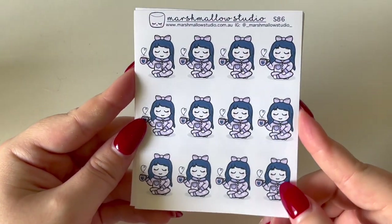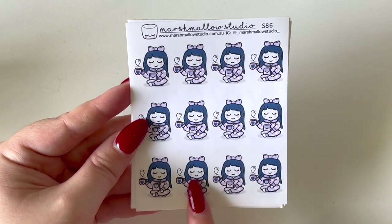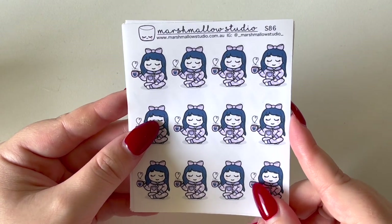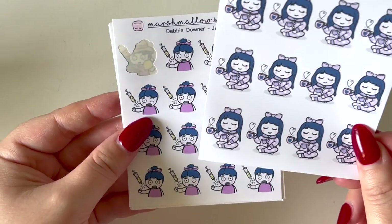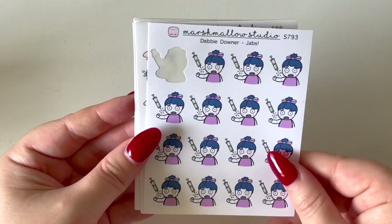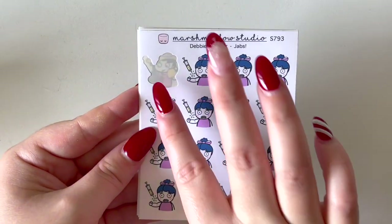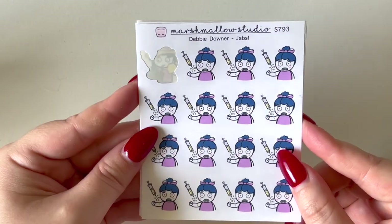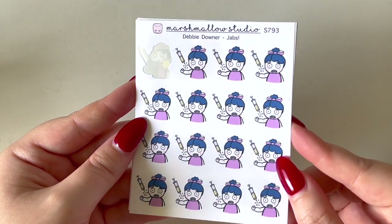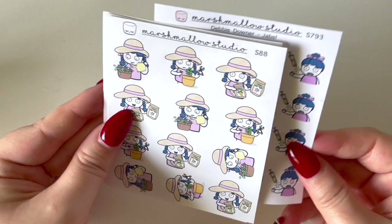I also picked up the super cute sheet of Debbie Downer in her pajamas with a coffee or tea in hand — a great way to mark relaxing, chilling out, lazy days or mornings. Finally, I got the Debbie Downer jabs sheet for marking vaccinations and booster shots. I've already used one. It's a way to have something cute to mark something that would otherwise traumatize me — trauma, make it cute! That was my order from Marshmallow Studio.